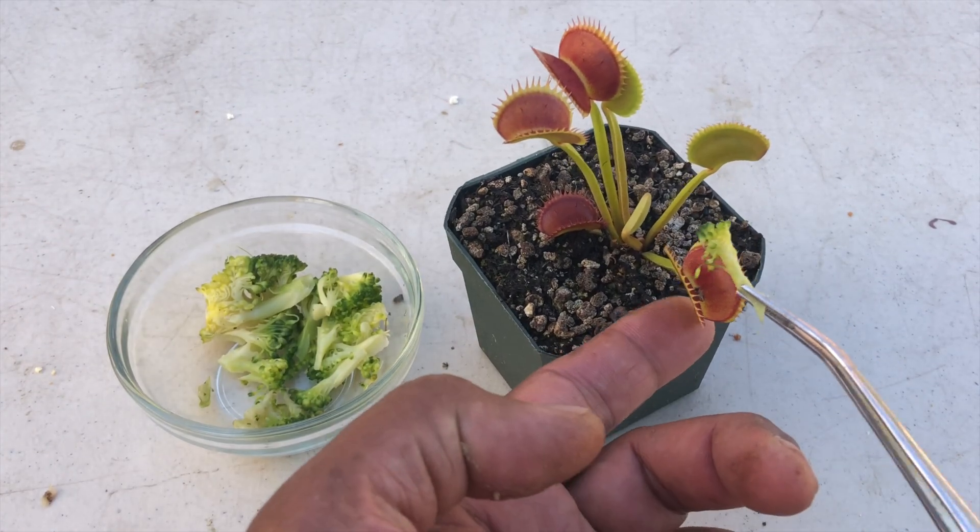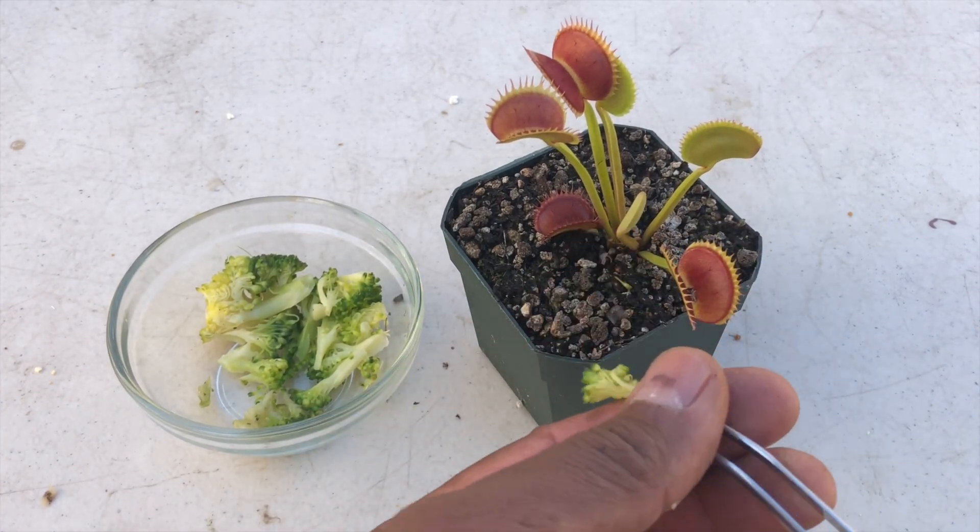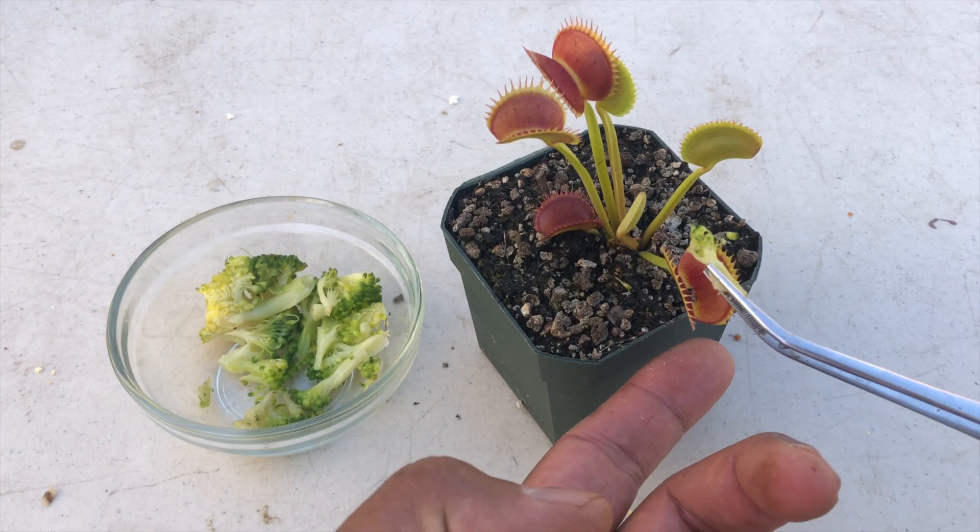Now we get into the plant-eating plant part. We're feeding broccoli to a Venus flytrap. That has to be a first.